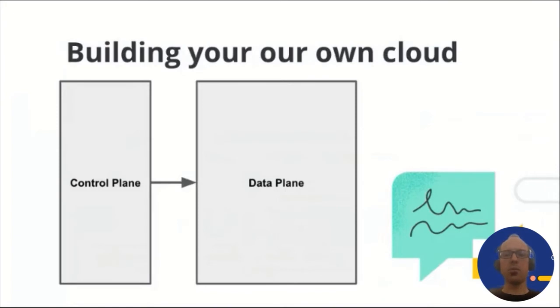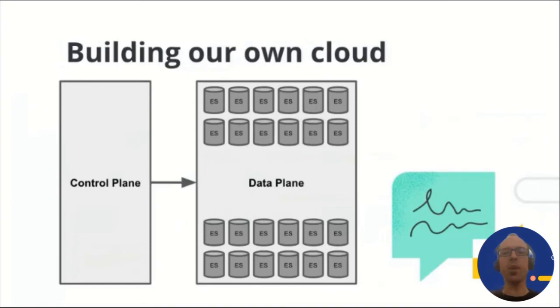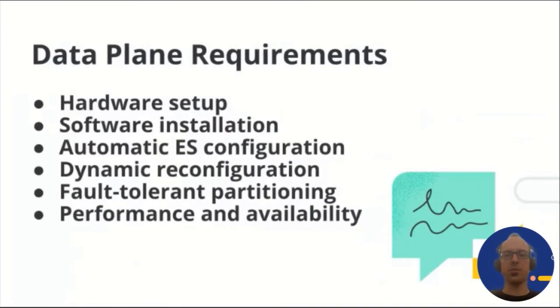So how do you go about building your own cloud? Every managed storage cloud needs to have two components: a control plane and a data plane. A data plane is the part of the cloud that contains the actual Elasticsearch nodes. It is responsible for things like the setup of hardware, installation of the Elasticsearch stack on the nodes — things like OS configuration, Java and Elasticsearch installation, and maybe setup of monitoring or logging services.